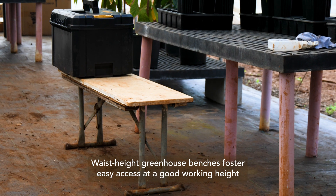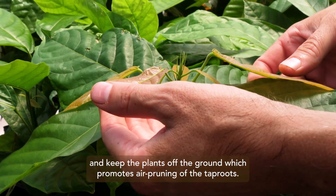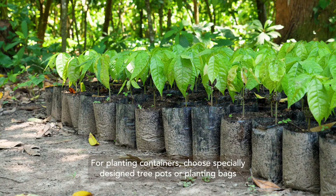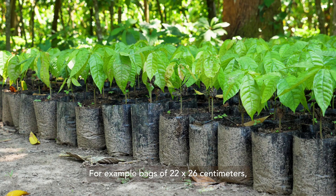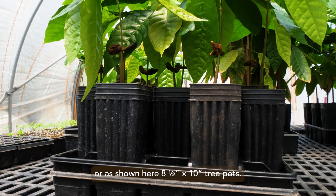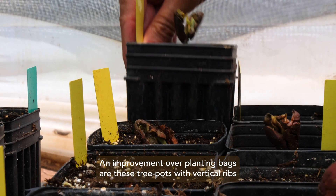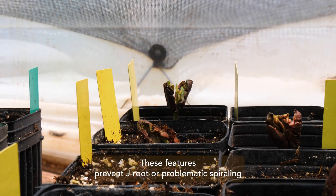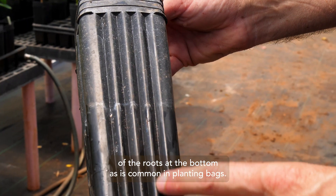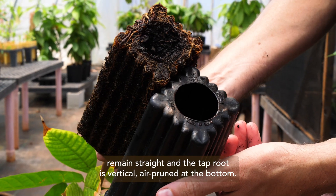Wayside greenhouse benches foster easy access at a good working height and keep the plants off the ground, which promotes air pruning of the top roots. For planting containers, choose specially designed tree pots or planting bags — for example, bags of 22 by 26 centimeters, or as shown here, 8.5 inch by 10 inch tree pots. An improvement over planting bags are these tree pots with vertical ribs and open bottoms. These features prevent J root, or problematic spiraling of the roots at the bottom, as is common in planting bags. The roots remain straight and the taproot is vertical, air pruned at the bottom.